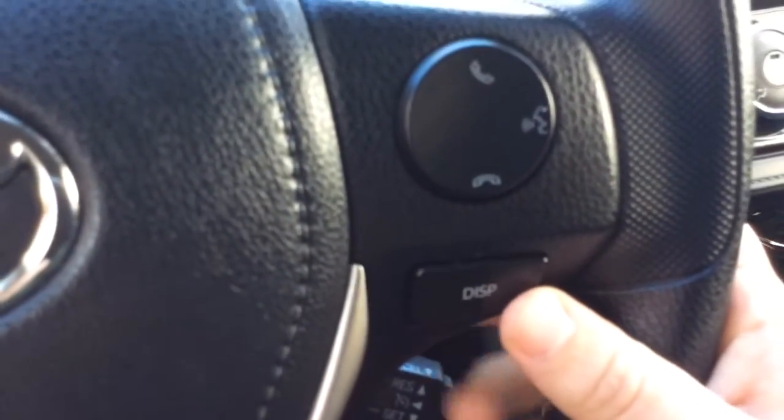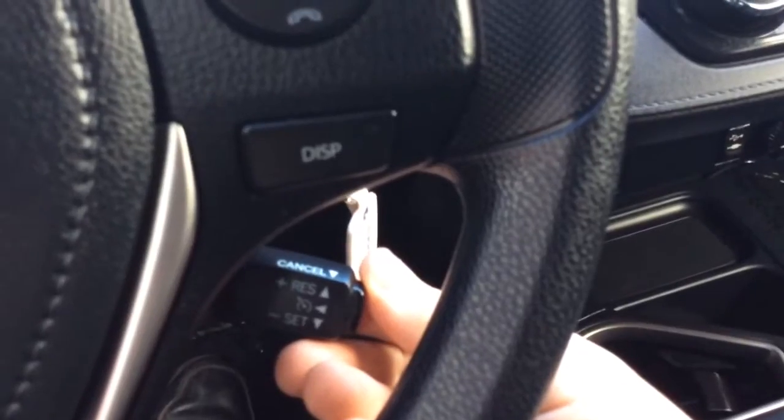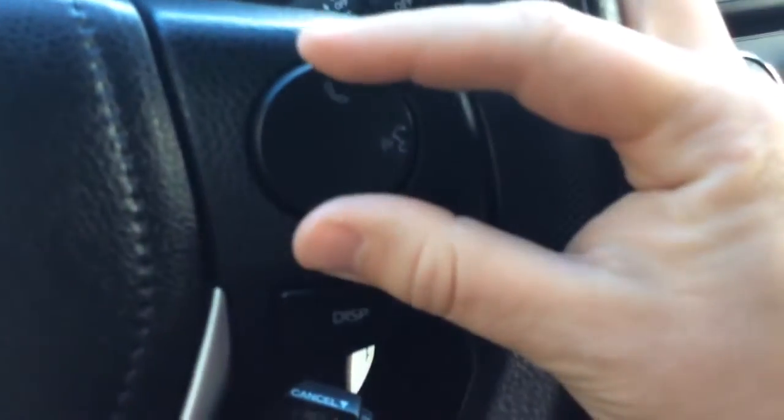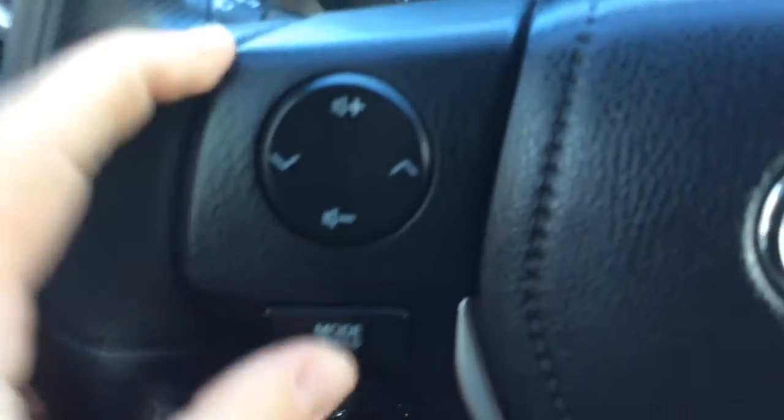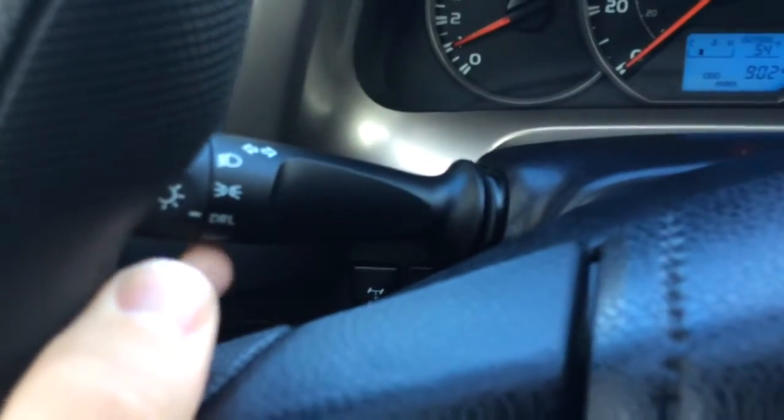I'm using this display button on the right-hand side of your steering wheel. Cruise control is always down here on Toyota. Bluetooth controls are here as well. The left-hand side of the steering wheel has more controls through the radio. Headlight controls are here, including your daytime running lights. Wiper controls are over here.